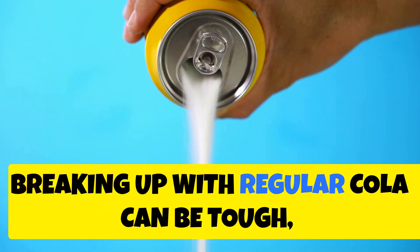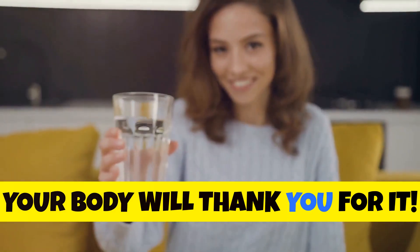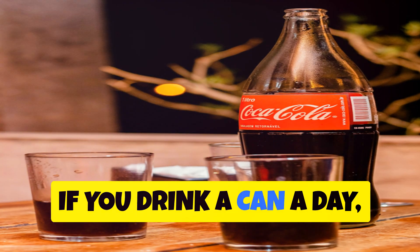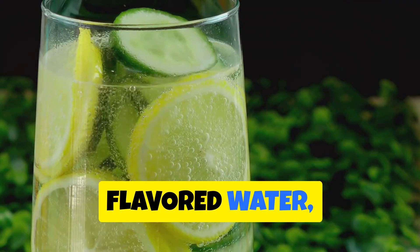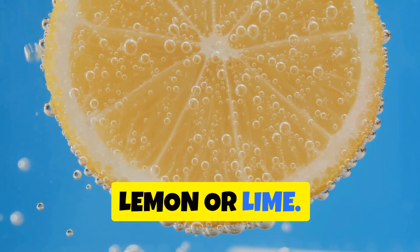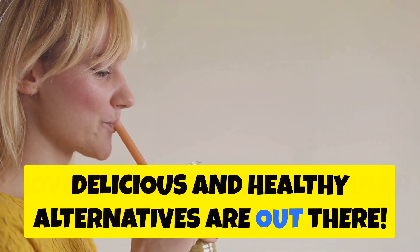Breaking up with regular cola can be tough, especially if it's a long-time habit, but your body will thank you for it. Start by gradually reducing your intake — if you drink a can a day, try cutting back to half a can or every other day. Explore other beverage options like flavored water, herbal teas, or sparkling water with a splash of lemon or lime. You might be surprised at how many delicious and healthy alternatives are out there.